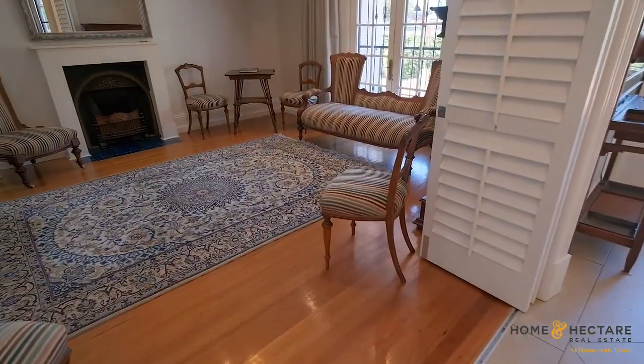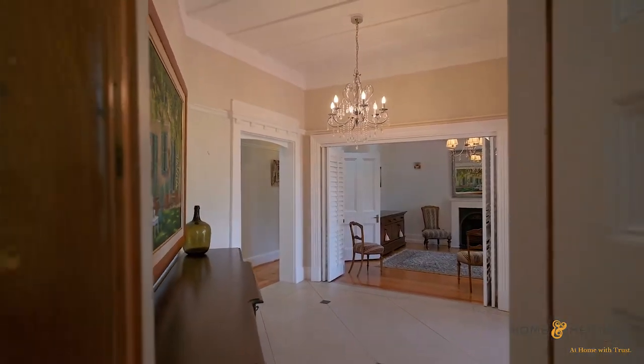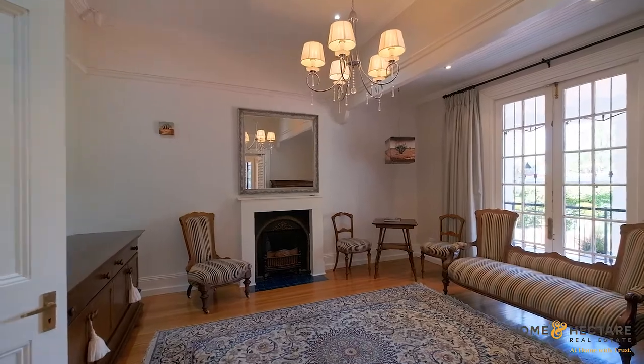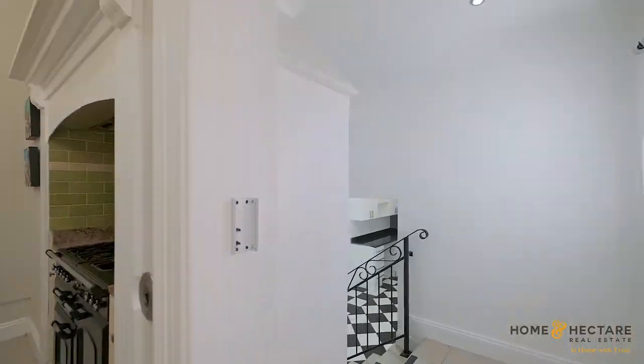Gleaming wooden floors lead you through the generous living areas of this home with an easy flow — from formal sitting room to living and dining room, onto a bespoke French country-style kitchen with a separate scullery and family room.